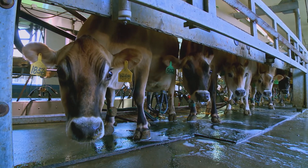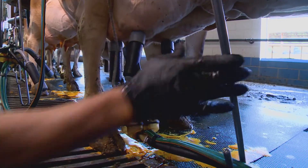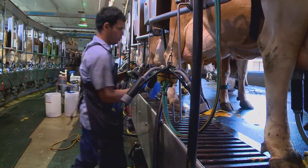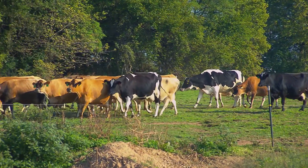But why track steps? Part of the answer is that cows, like people, only produce milk after giving birth. This is important for us because it's a diagnostic tool for us to figure out — is this cow in heat or is she not feeling well? So if a cow takes more than the average number of steps, that means she's in heat.